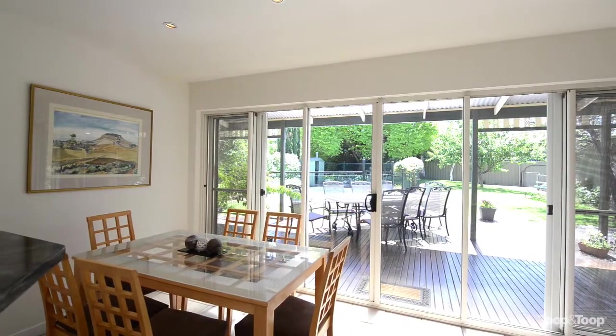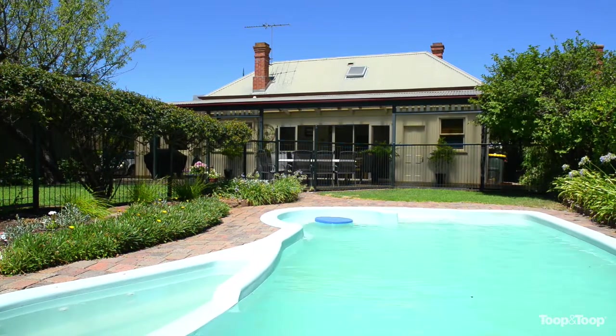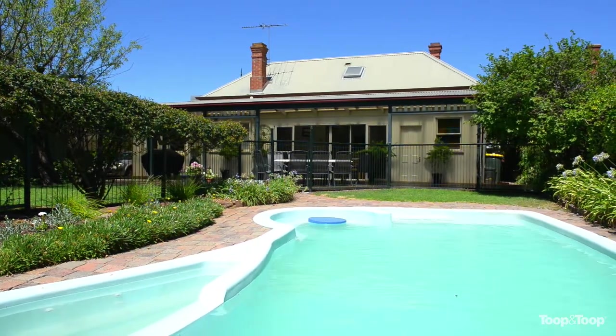Outside is just amazing. It has an in-ground swimming pool, a heated spa, and it's a really large backyard.